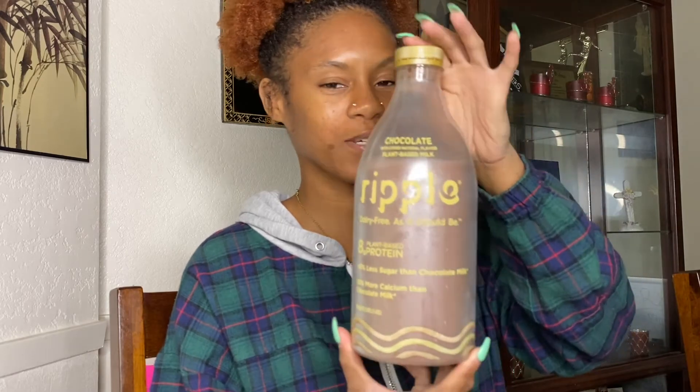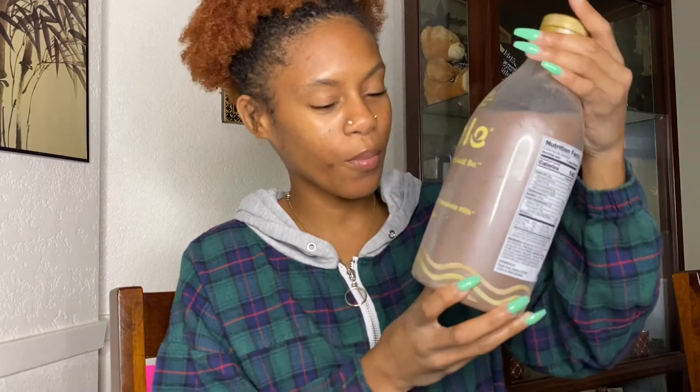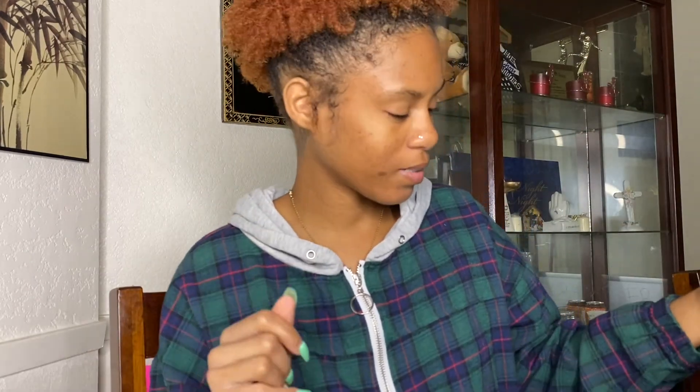They might be doing something with this one. Y'all better check them out — I found this in my local Walmart as I was picking up my original almond milk that I get, and I just had to try it. It was actually pretty good, so they might just get a new customer from me. Ripple, I see you, period.